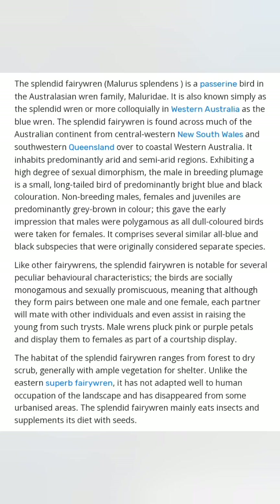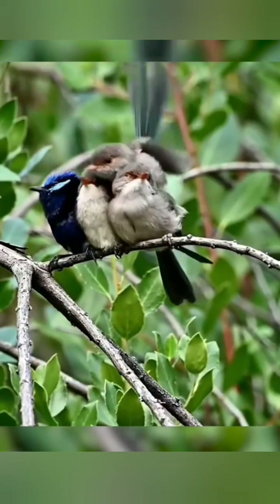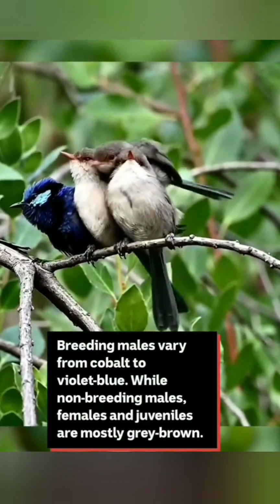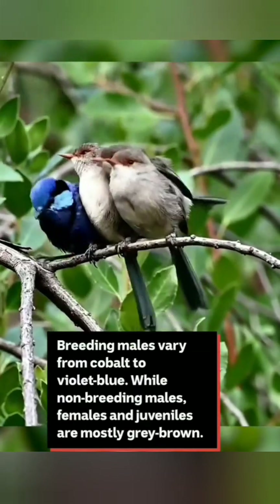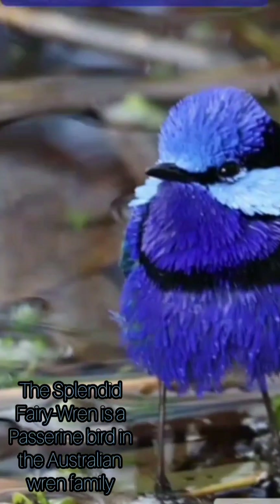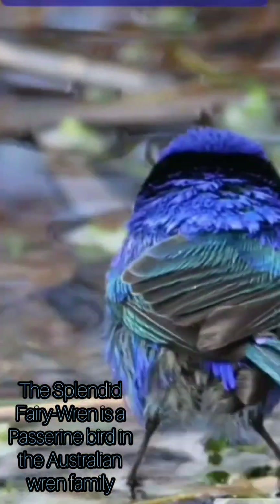It inhabits predominantly arid and semi-arid regions, exhibiting a high degree of sexual dimorphism. The male in breeding plumage is small, long-tailed, and predominantly bright blue in color. Non-breeding males, females, and juveniles are predominantly gray-brown in color. This gave the early impression that males were colloquially taken as females, as all dull-colored birds were assumed female. It comprises several blue and black subspecies that were originally considered separate species.